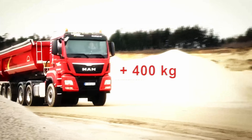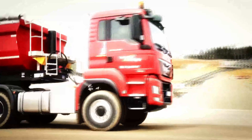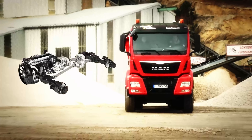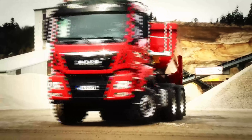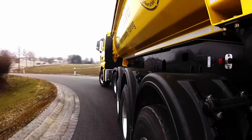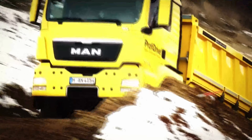For payload intensive operation, the MAN HydroDrive offers a payload gain of around 400 kg. Heavy components like transfer cases, planetary front axles, or prop shafts are not required. The body's centre of gravity is low thanks to the low frame height, which ultimately reduces the risk of tipping and improves driving stability when cornering.